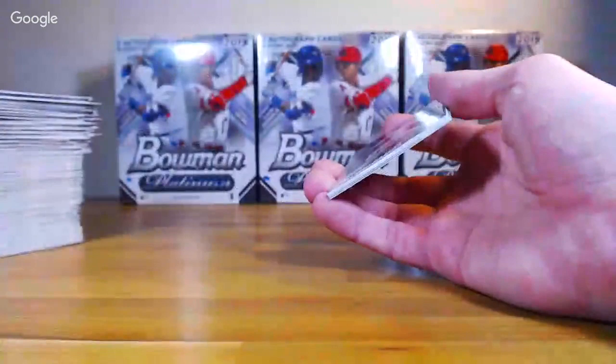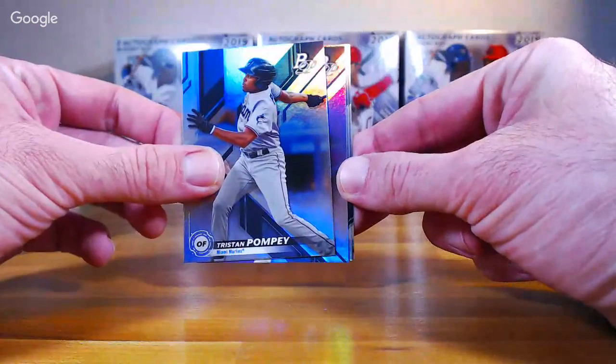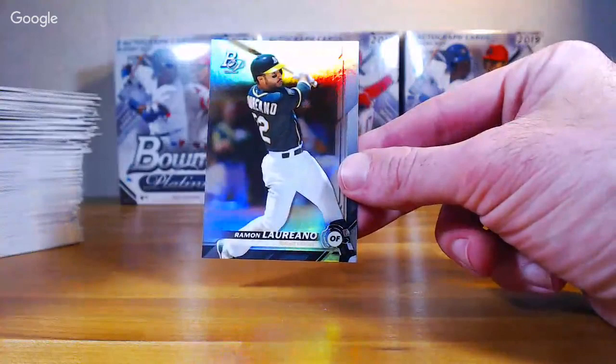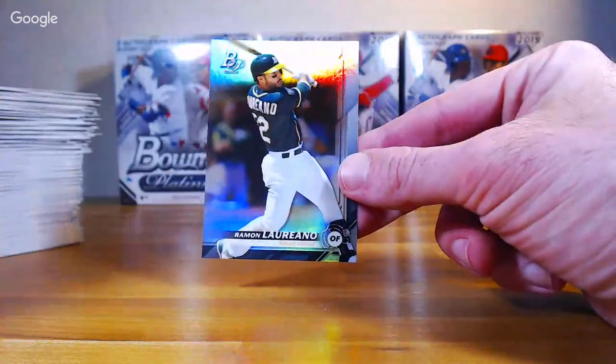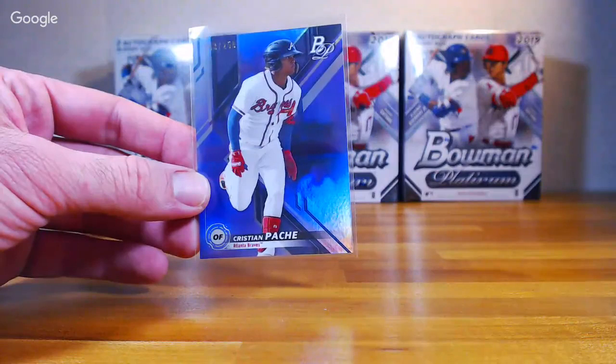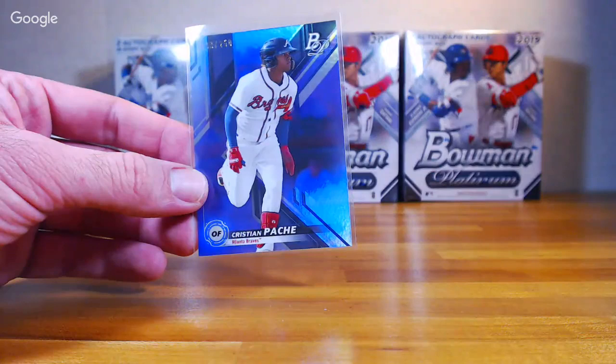That box felt a little weaker than the others. We got decent autos, I thought. Only one short print rookie in that box — wait, we got two in that one. All right.